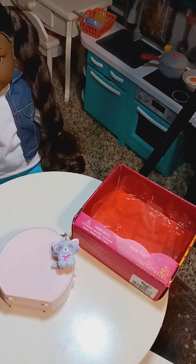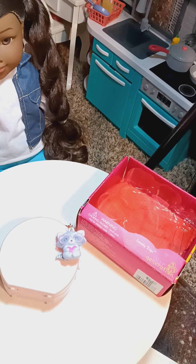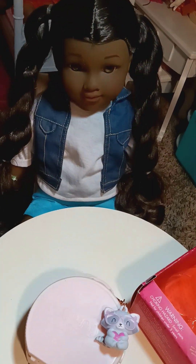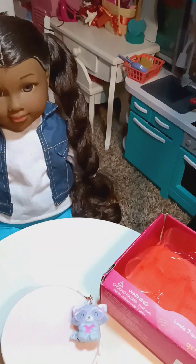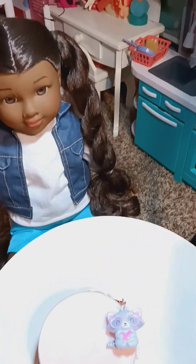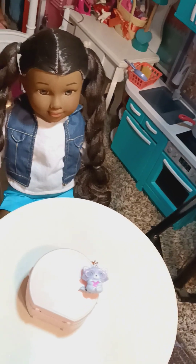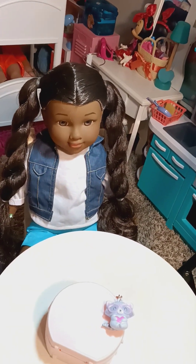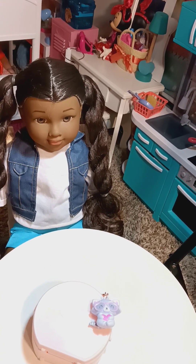Hey, you guys, welcome back to my channel! So today we have our Generation Lovely Trips. This right here is a little traveling luggage bag, and it comes with...